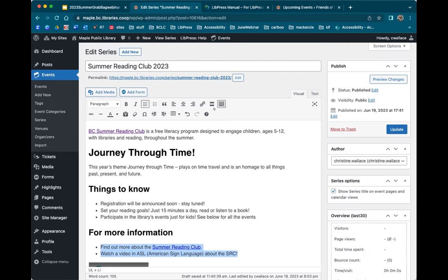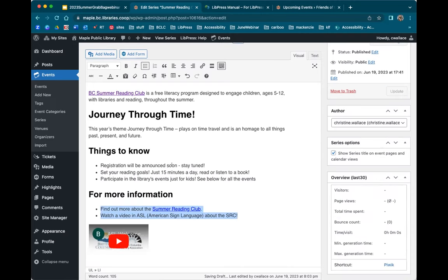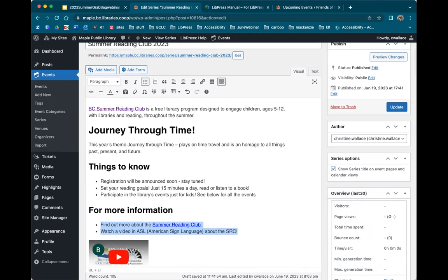Next thing I need to look at are links. Links are really important after headers in terms of accessibility. This is a link going to the BC Summer Reading Club website, but it's not necessarily clear that it's an external link. There are a couple of different ways to handle that — you can add 'External Link' text, or rewrite the sentence to make it clear this link is going to a separate page. That's probably the better way to do it.